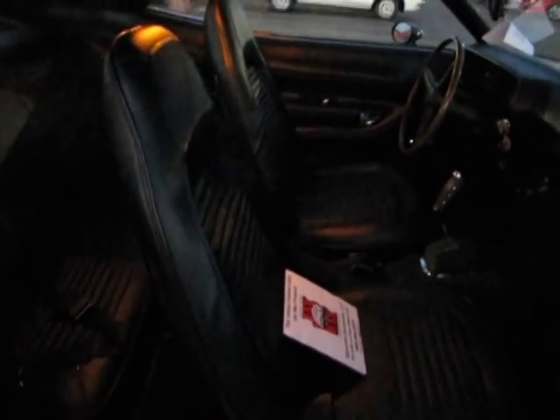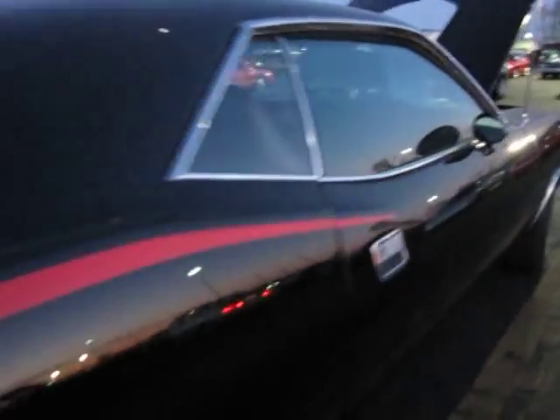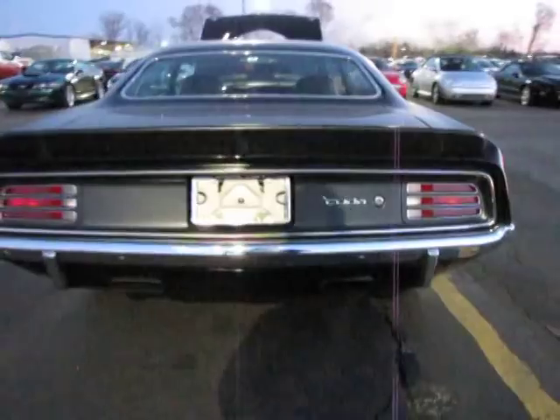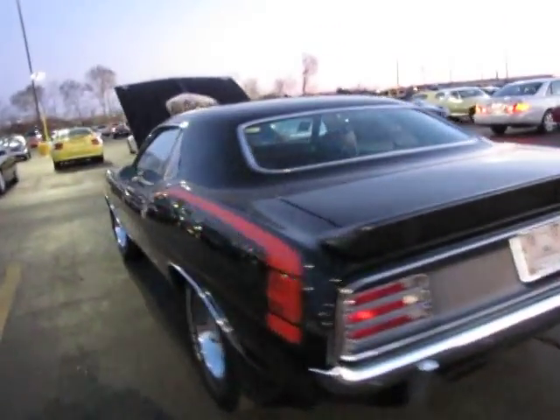Very clean interior. Very nice, tight door skins. Pistol grip car. Got a Dana on the rear end. Seat covers are very nice. Headliner's very nice.